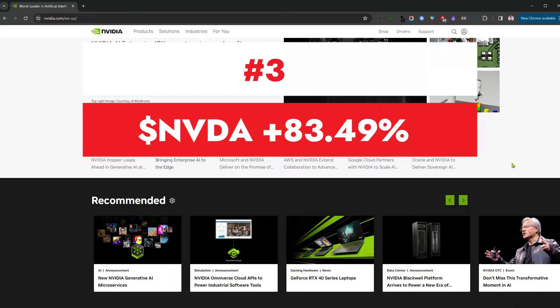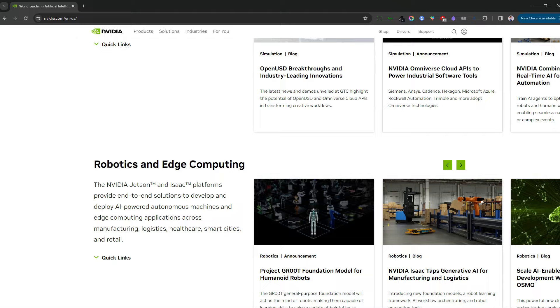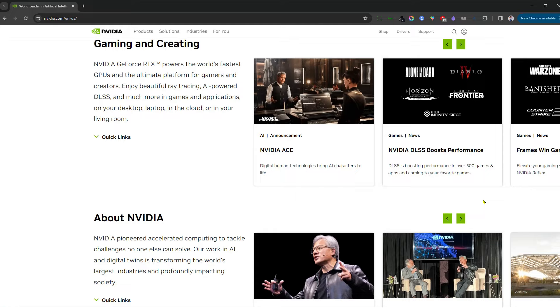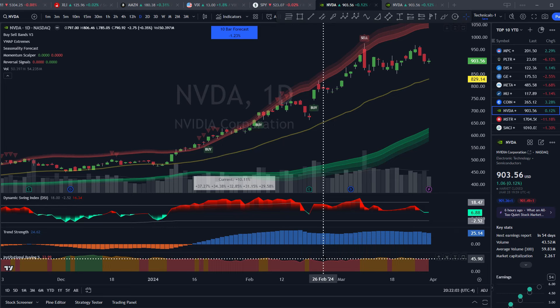Coming in at number three needs little introduction — one of the hottest and most important stocks of today is none other than Nvidia, now with a 2.26 trillion dollar market cap, headquartered in Santa Clara, California, stock up a whopping 83.49% year to date. They make graphics processing units — GPUs — originally for gamers, but big companies figured their GPUs were great for running AI applications due to their ability to process large amounts of data quickly. Think of them as the picks-and-shovels provider of the AI boom, with growth rates nothing short of phenomenal.